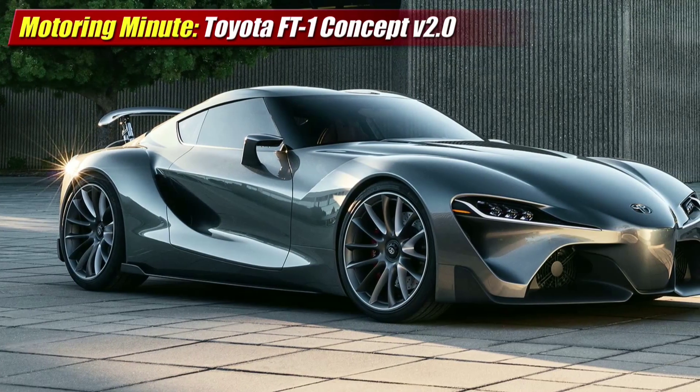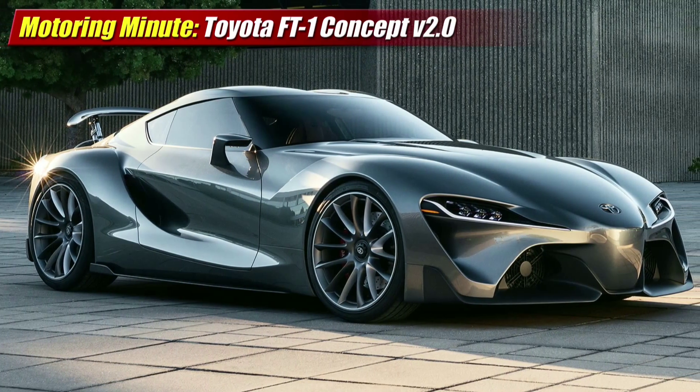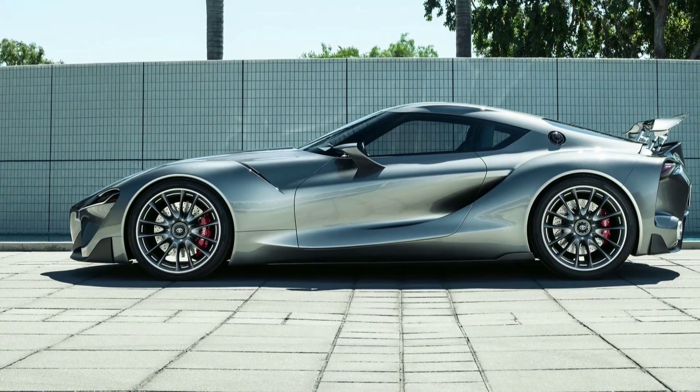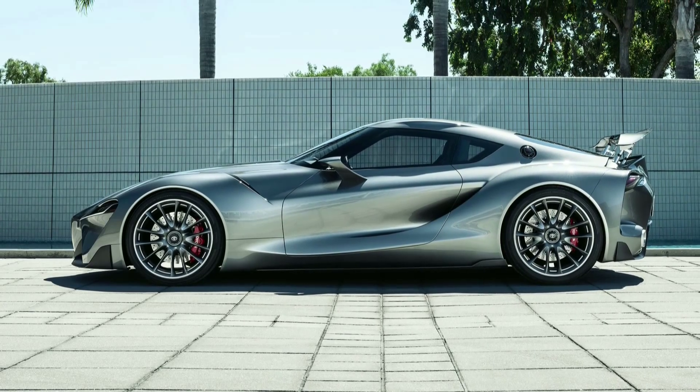On display over the weekend in Monterey, California, the second iteration of the FT1 is meant to show us what a more upscale theme might look like in a car whose architecture is being developed in conjunction with BMW.